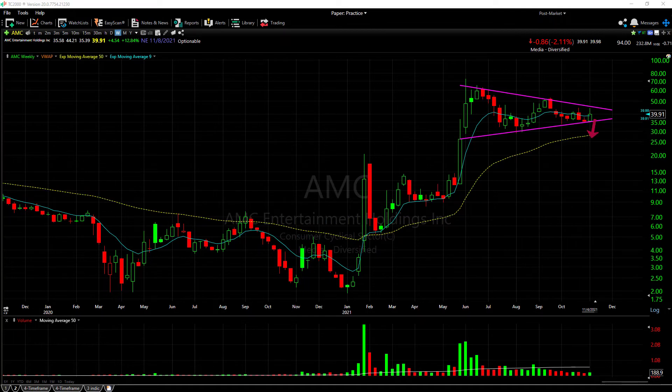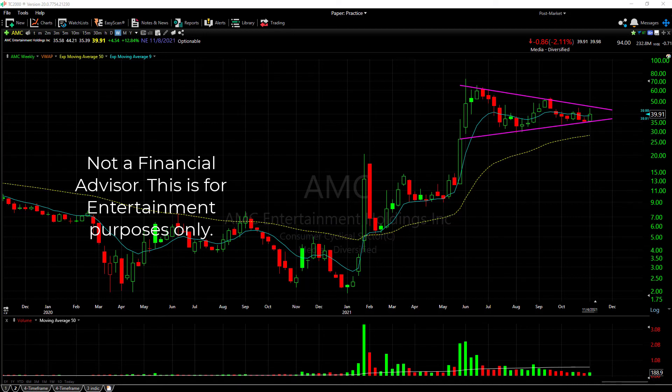The falling wedge pattern on the weekly chart looks rather interesting. I just wanted to give a quick update on the weekly chart in order to cut out some of the noise and choppiness we've been seeing recently on the daily chart. Please like and subscribe, and I will see you in the next one.